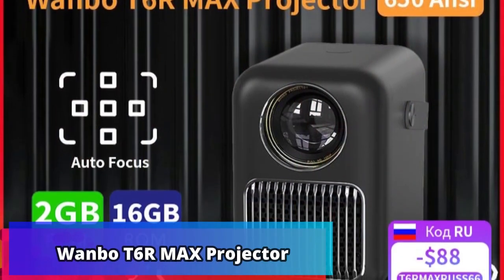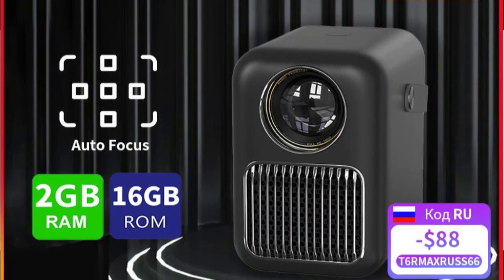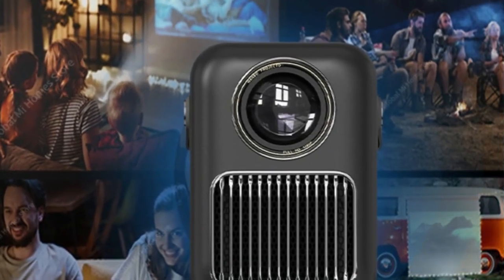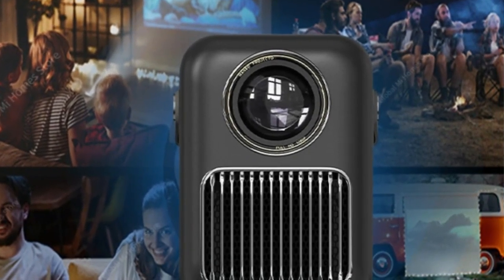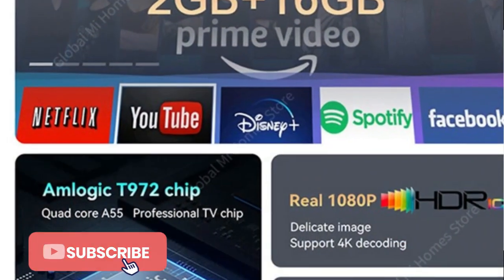Product number 1: Wanbo T6R Max Projector. The global version Wanbo T6R Max Projector is a full HD 1080p projector that is mini portable and packed with features. With the latest Android 9.0 operating system, this projector has voice control capabilities.